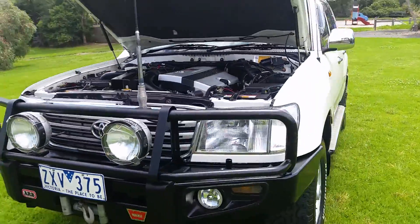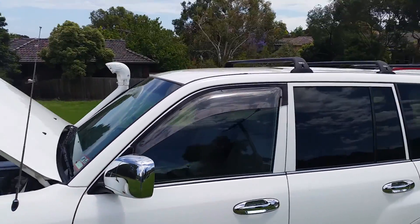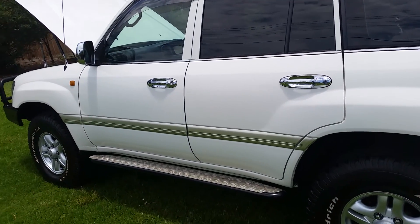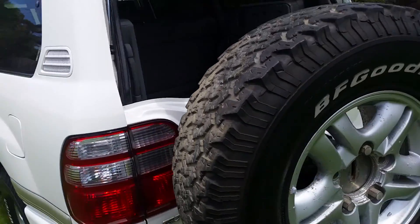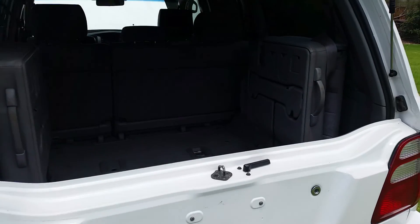Walking around the other side — as you can see it's in beautiful condition. Very sad to see it go. Tinted windows, Rhino roof racks, 80 litres on-board LPG, rock sliders, removable wheel carrier — I normally have that off — reversing camera.